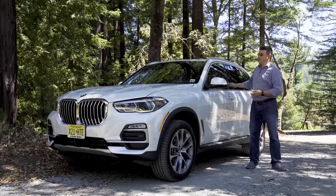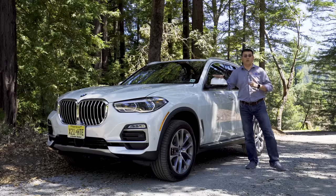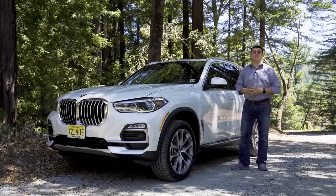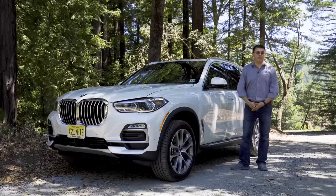At least the X5 has a rear-wheel drive layout — engine up front, rear-wheel drive bias — although all models in America are all-wheel drive. A little bit of trivia: the BMW X3 is actually about the same overall size as that first-generation BMW X5 was way back when. Now, why did BMW drop the third row? That's because the X7 is coming up soon.